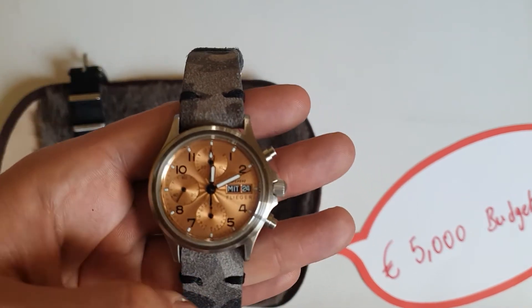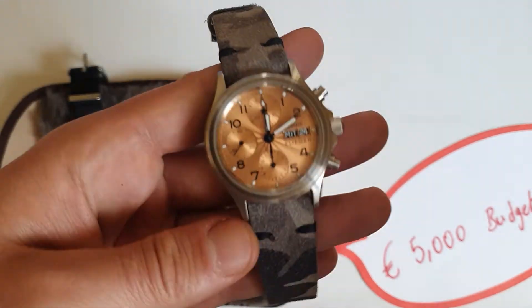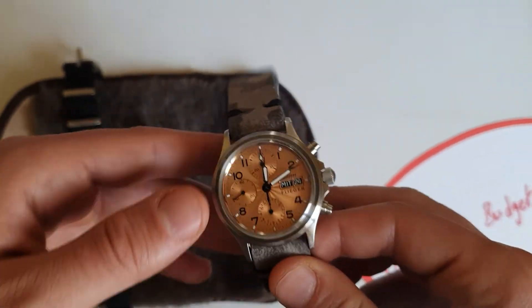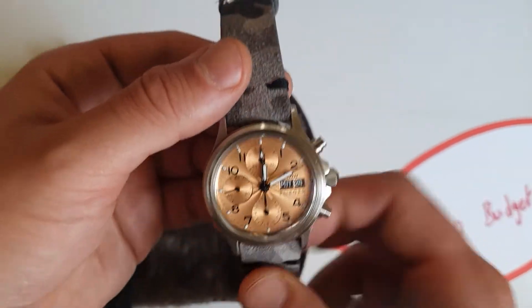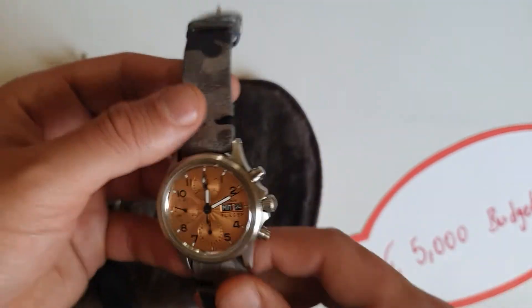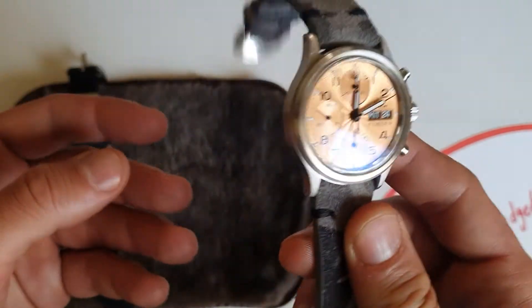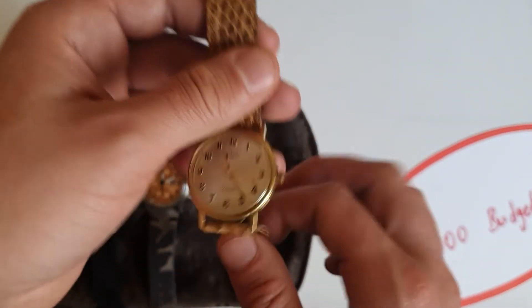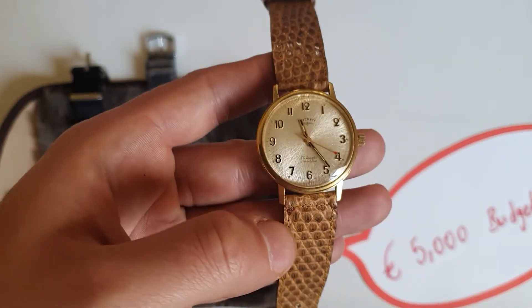You should also get yourself a Sinn. I'm seeing Damasko mentioned a lot and people are happy with them, but I've had several Sinns and loved every one. I just sold them to upgrade, and now I have this one — I don't think I'll be selling it anytime soon. The dial is just perfect. You can get it around 2000 to 2500 euros.